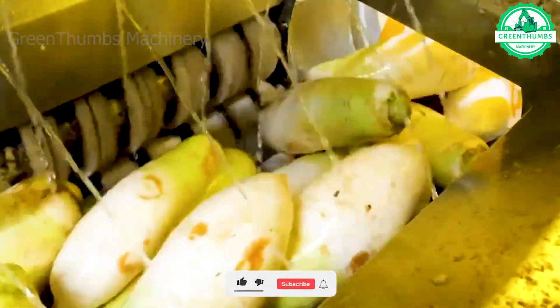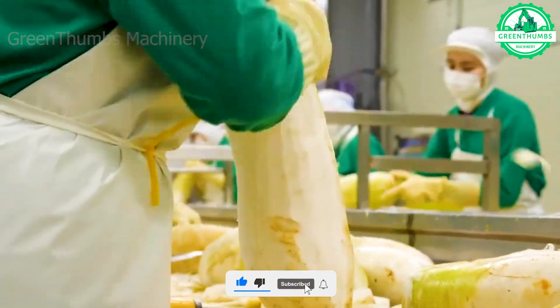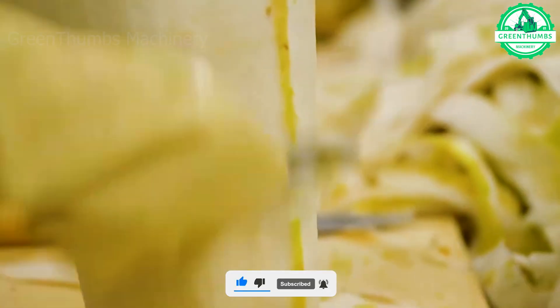The processing line for root vegetables is a state-of-the-art and automated system that creates a seamless and efficient production process, starting from the harvesting of the vegetables.